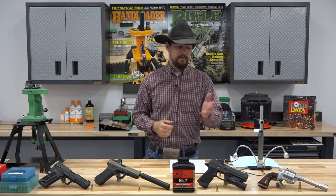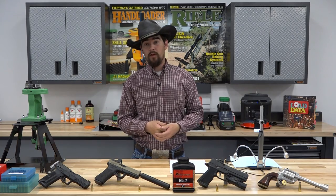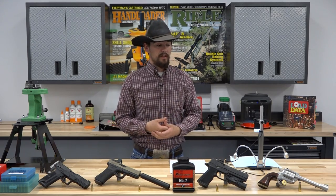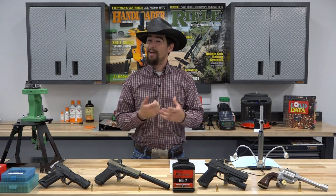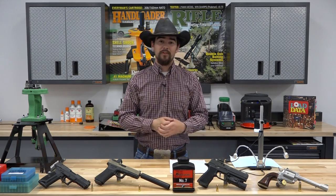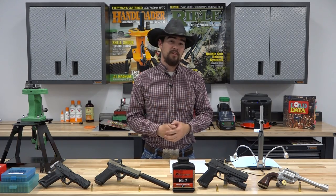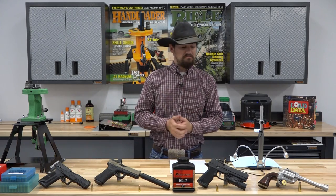Last but certainly not least, the 454 Casull. We've done a load development video on that particular revolver — it has proven its performance over the years. I'll be honest with you, the 454 packs a punch and it has significant amounts of recoil. Loading it with Accurate No. 7, you're still able to get some pretty stellar performance from it, but you tame that recoil a little bit as well. So we're going to go ahead and take these guys and hit the range.